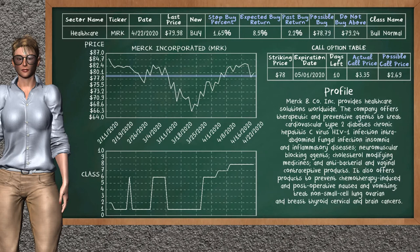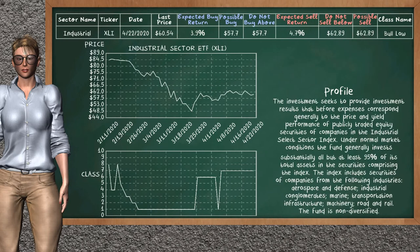Merck Inc. is a weak buy suggestion. It is in the Bull Normal class. In the past, our analysis shows it has given an average buy return of 2.2%. You may expect now a buy return of 8.5%. We suggest to buy it at a maximum price of $79.24, but we expect a possible buy price of $78.79. We suggest to stop buying Merck Inc. if it is below 1.65% of your stock price. On the call option table, Merck Inc. has a striking price at $78. The actual call price is at $3.35, but we expect a possible call price at $2.69. Industrial sector ETF belongs to the Bolo class — today our analysis does not list it as an opportunity to buy or sell.